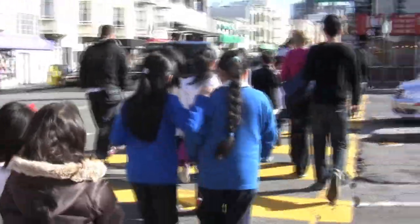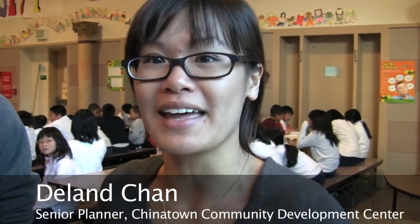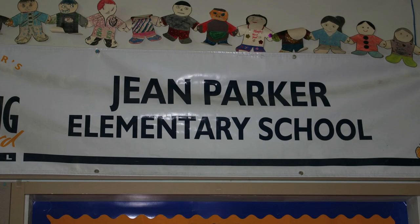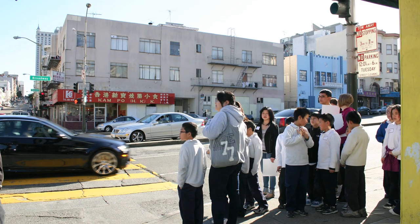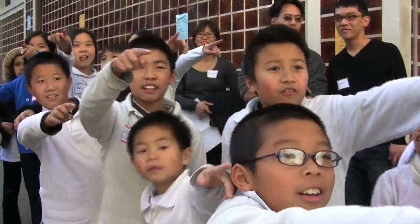We decided to come up with this project because Chinatown is primarily transit dependent and most people walk and take public transit to go everywhere. So we thought it's really important to start young, to teach the kids how to cross the street safely. This project is a fun way for our young transportation planners to teach the next generation of transportation planners.